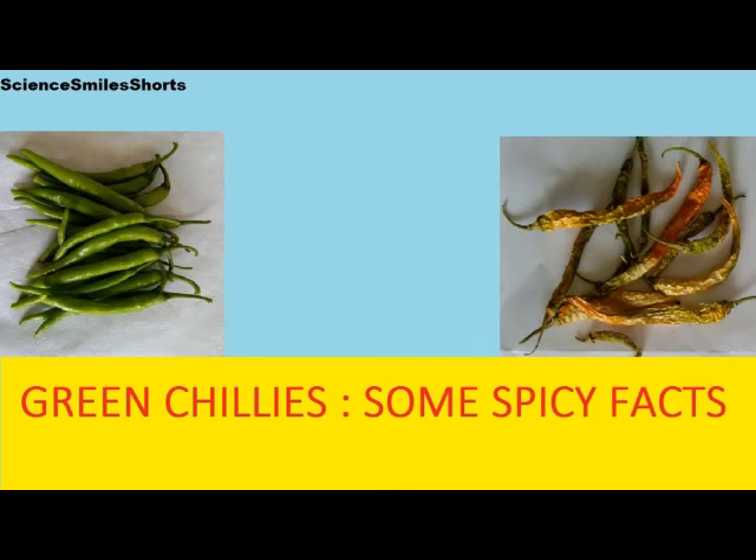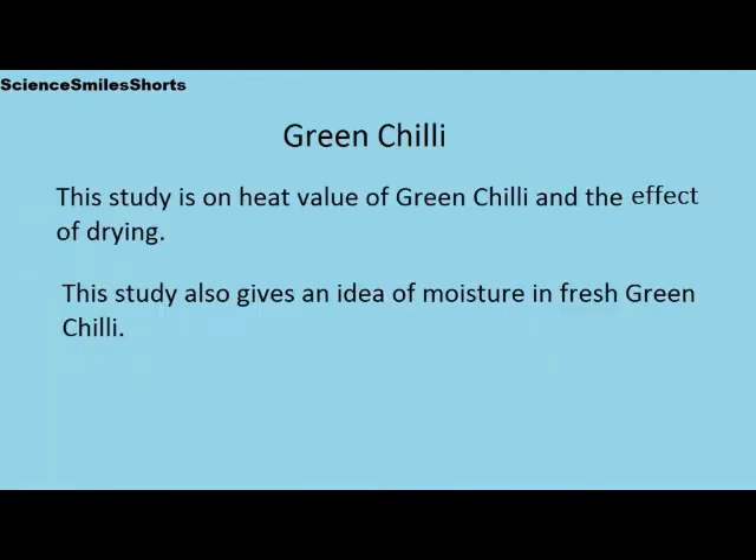Hi friends, greetings from Dr. Mbirov. Welcome to Science Miles Shorts. This study is on heat value or pungency of green chili and the effect of drying. This study also gives an idea of moisture in fresh green chili.